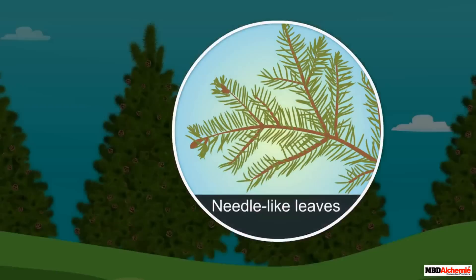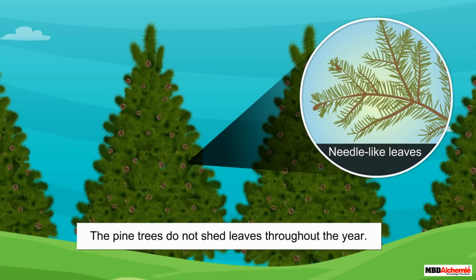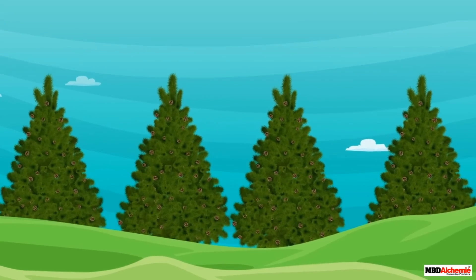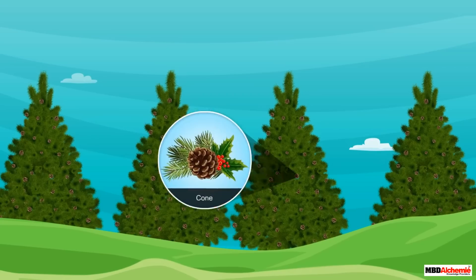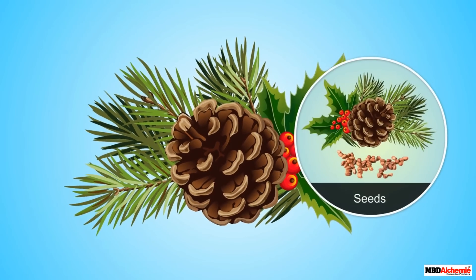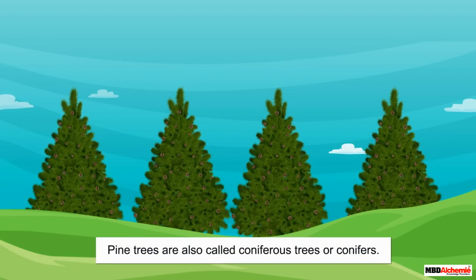More interestingly, these trees do not shed leaves throughout the year. Another adaptation of pine trees is that they have cones in place of flowers. These cones protect their seeds in harsh winters.